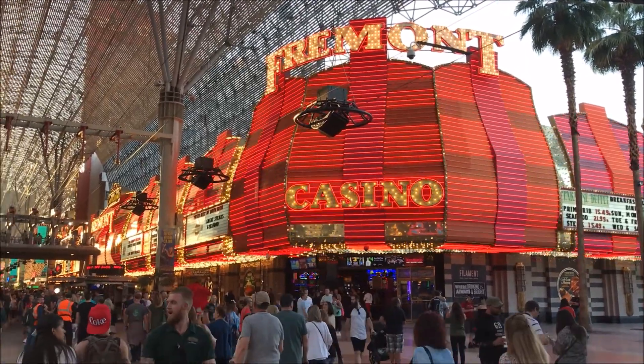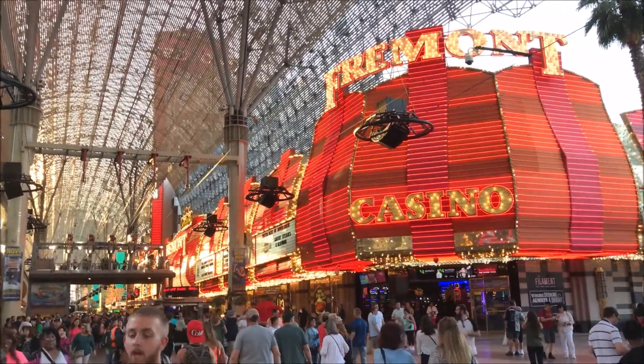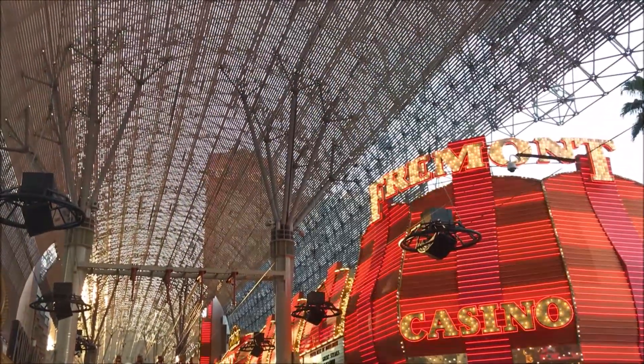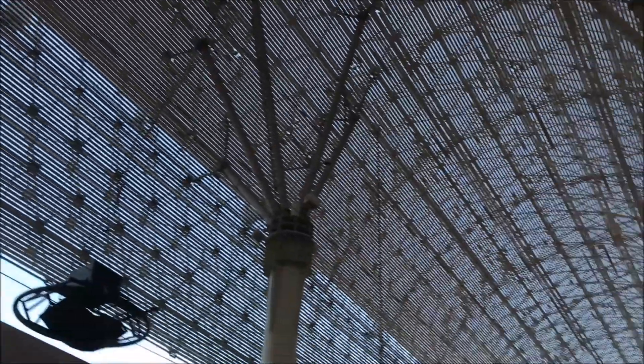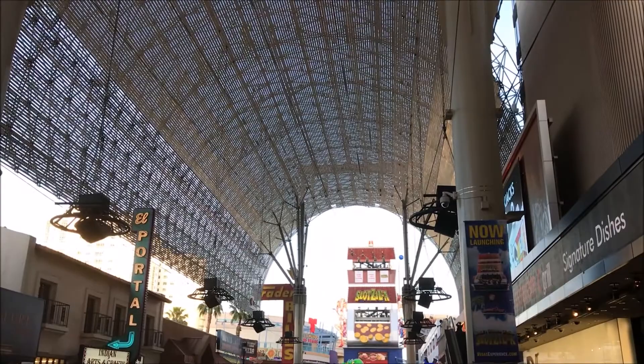Because casinos in downtown Vegas were facing increasing competition from all the new casinos on the strip, they decided to invest in this 1500 foot long canopy that completely covers Fremont Street.